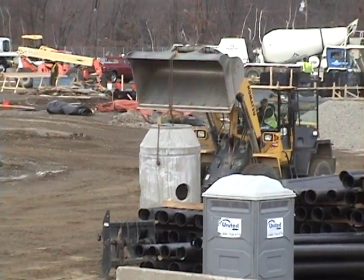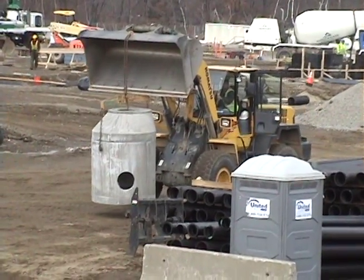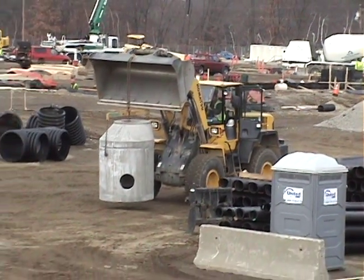The construction process was still going on through the cold month of January. With snow just around the corner, the workers had to work diligently to complete the drainage system and the concrete foundation before moving on to the steel work.